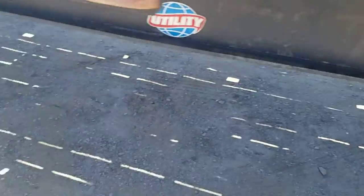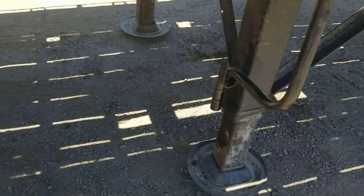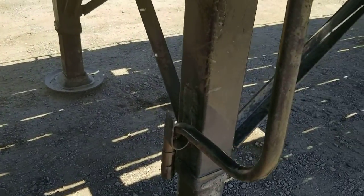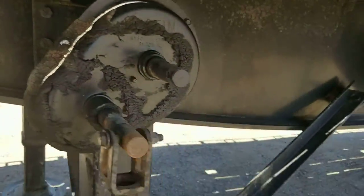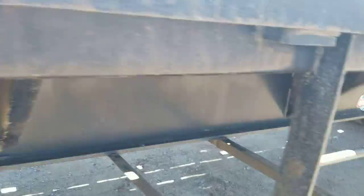Let's take a look underneath at the landing gear. Landing gear works. The trailer's in pretty good shape underneath.